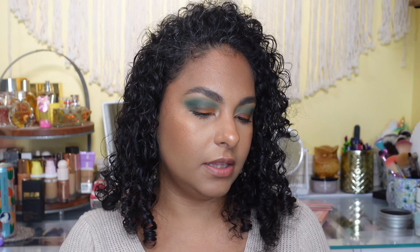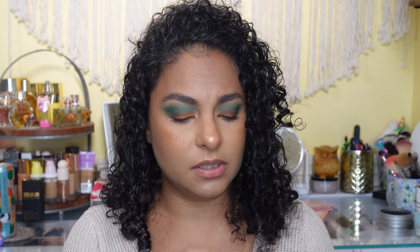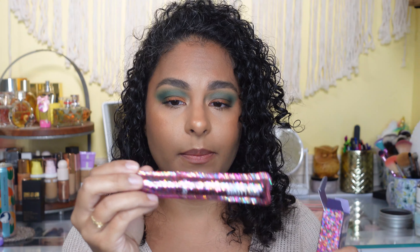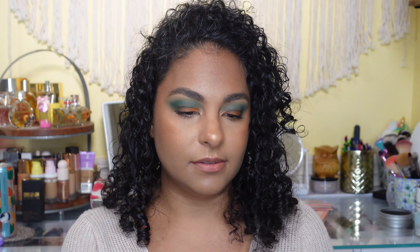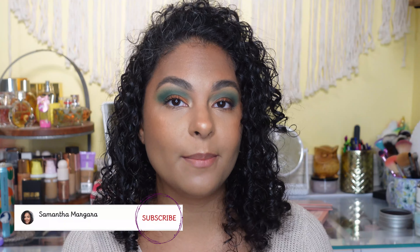My birthday gift was the Tarte Lights Camera Lashes mascara in black — I'm not sure if there are other shades, but the packaging is so cute. I'm not going to open it right now because once you open it you've got to use it, so I'm saving it. That is everything I got! If you like videos like this, give it a thumbs up, hit the subscribe button, and come back for another video. Thank you guys, bye!